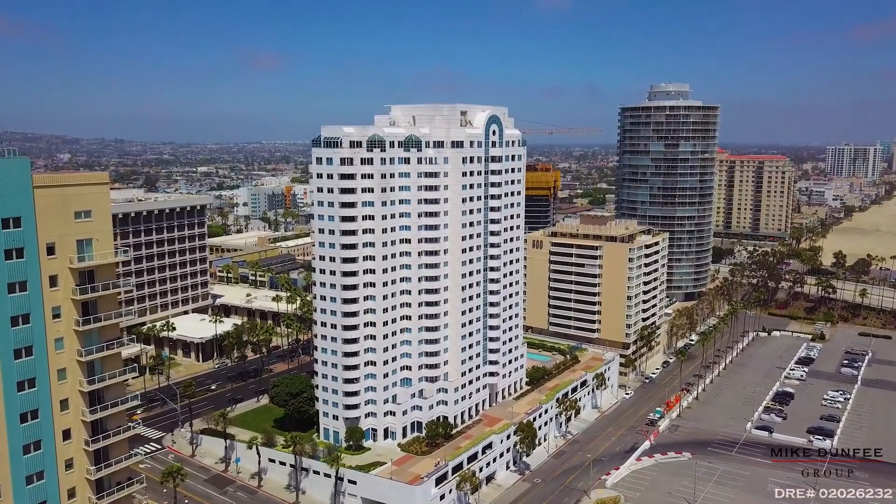If you'd like to find out more about this property or arrange a private tour, we'd be more than happy to help you. Who knows — this could be your next home.